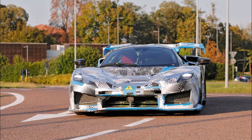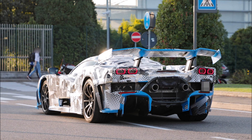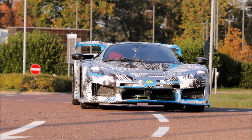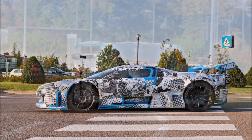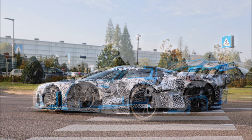The odd looking camo and blue tape can't fully conceal the hypercar's wild aerodynamic package, including the giant rear wing, massive air intakes to the front and rear, and generously sized side air vents to improve airflow. Although there are no visible badges on the prototype, the Ferrari script can be easily seen on the brake calipers on both axles.